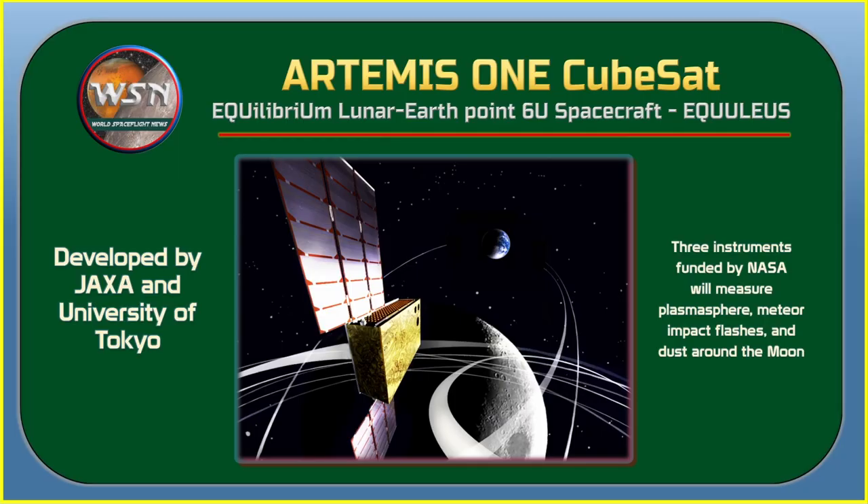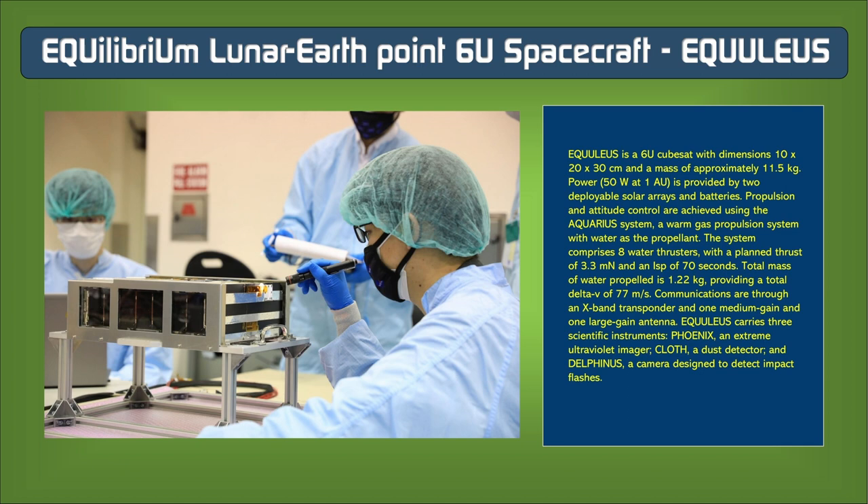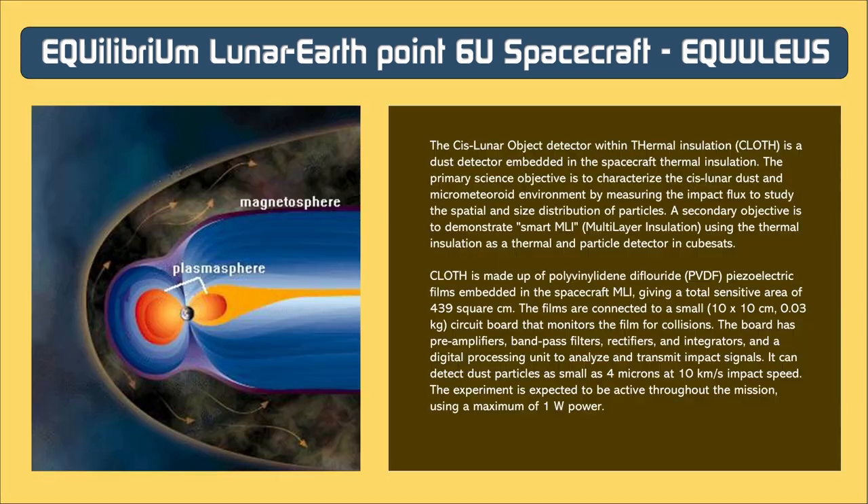EQUULEUS, developed jointly by JAXA and the University of Tokyo, will travel to Earth-Moon Lagrange Point 2, where the gravitational pull of Earth and Moon equals the force required for a small object to move with them. The CubeSat will demonstrate trajectory control techniques in the Sun-Earth-Moon region and image Earth's plasmasphere — a region containing electrons and highly ionized particles that rotate with the planet. Standing for Equilibrium Lunar-Earth Point 6U Spacecraft, EQUULEUS will measure the distribution of the plasmasphere, providing important insight for protecting humans and electronics from radiation damage during long space journeys.